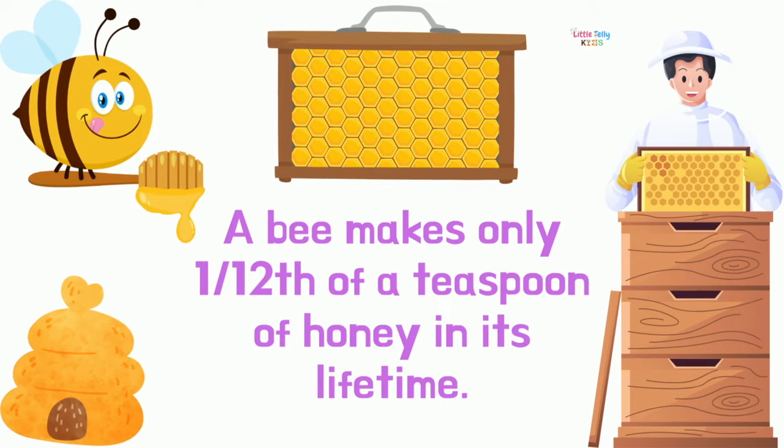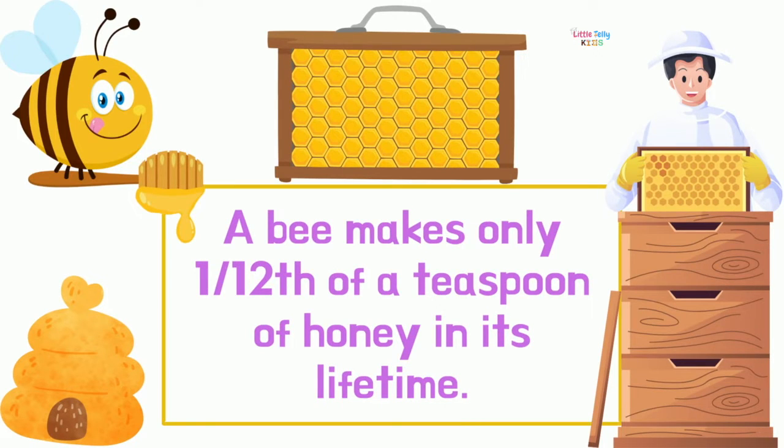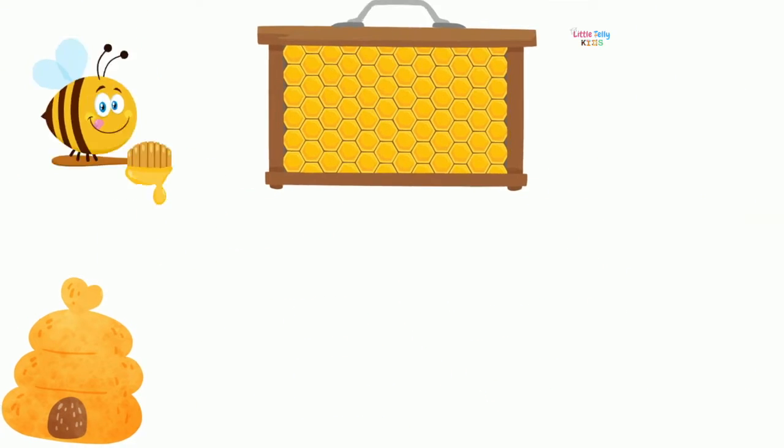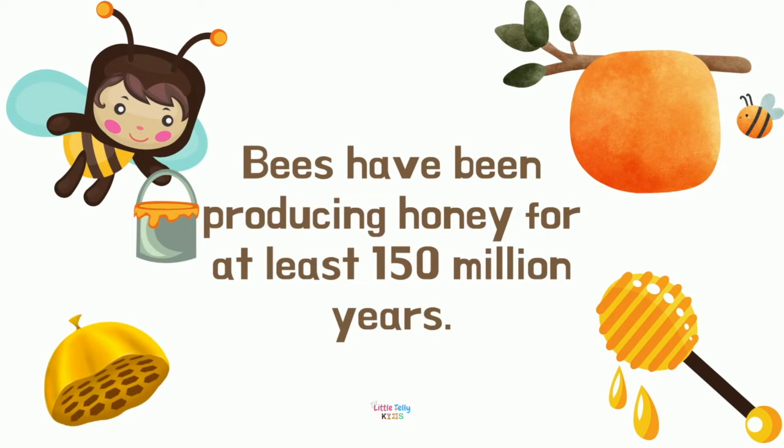A bee makes only one twelfth of a teaspoon of honey in its lifetime. Bees have been producing honey for at least 150 million years.